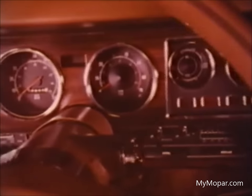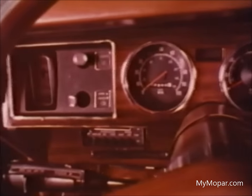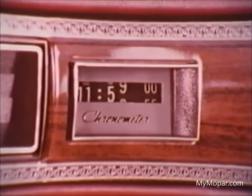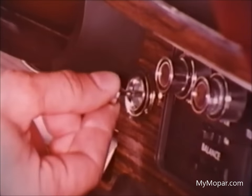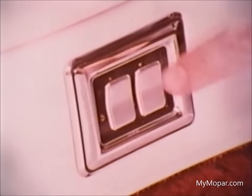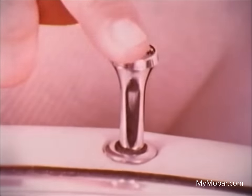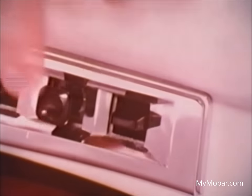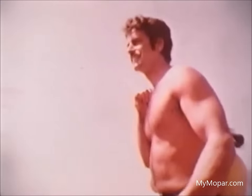Upper level ventilation is standard, or you can order four-speed air conditioning. A digital chronometer whose readout is accurate to within a minute a month. You can tailor the exterior, too.